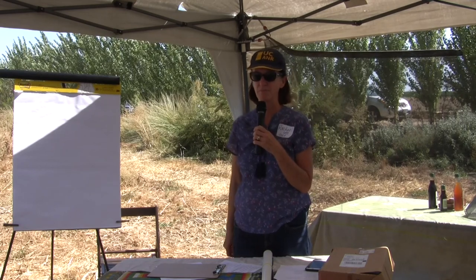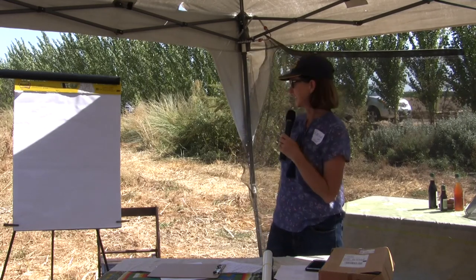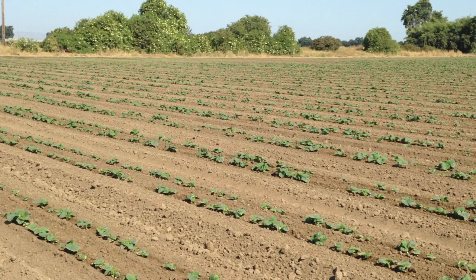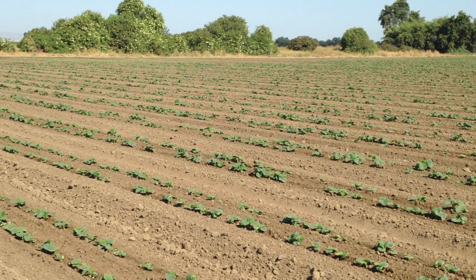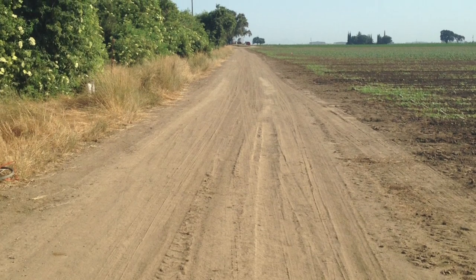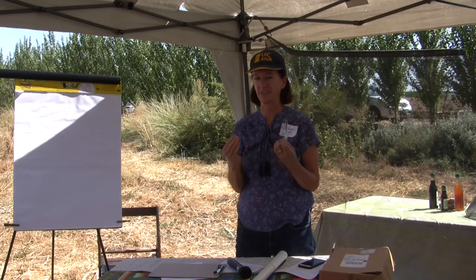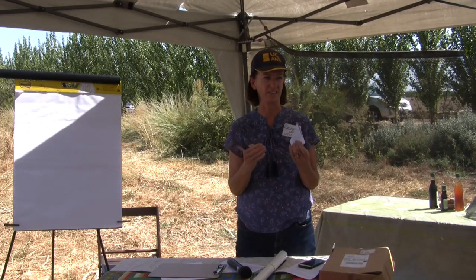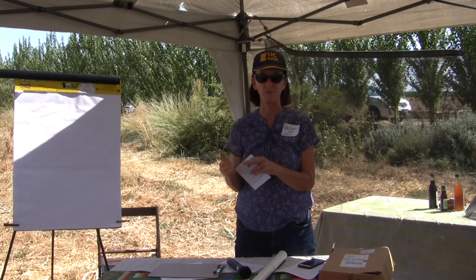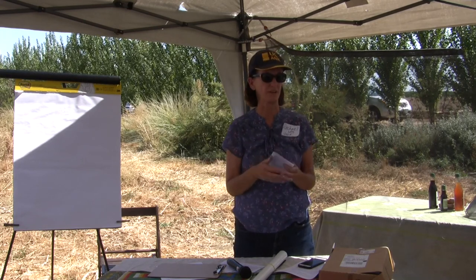The second concern is birds. They can eat seedlings in vegetable crops right next to a hedgerow, so it's important to have a small buffer — like a road — between the hedgerow and the crop. Most farmers think of birds as bad because they can damage crops at certain times of year.